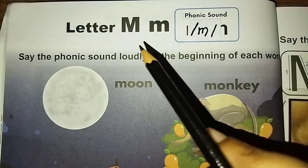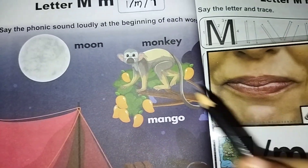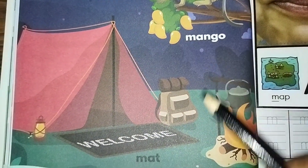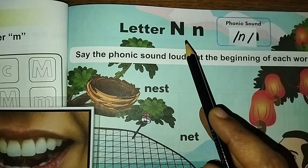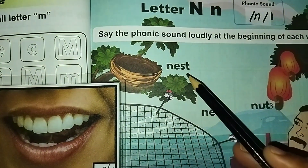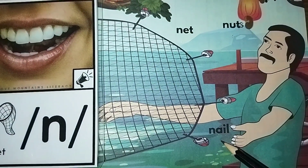Letter M sound is 'm, m' — moon, monkey, mango, mat. Letter N sound is 'n, n' — nest, net, nuts, nail.